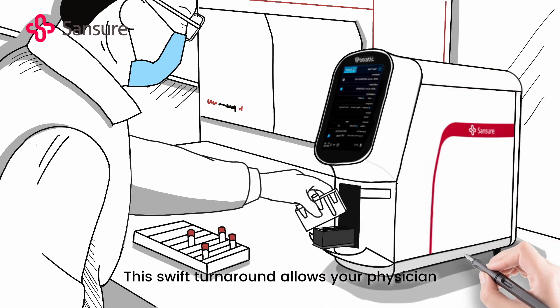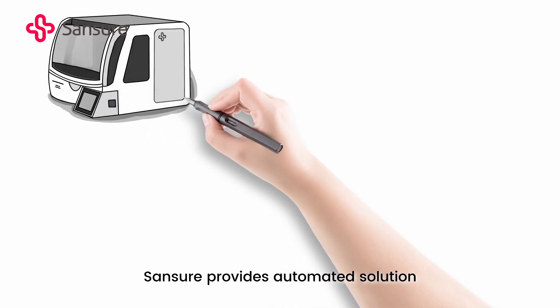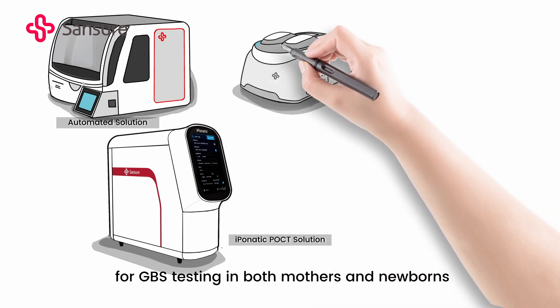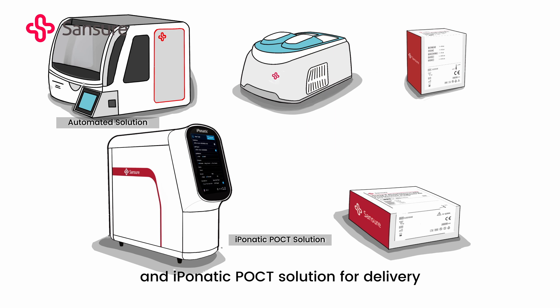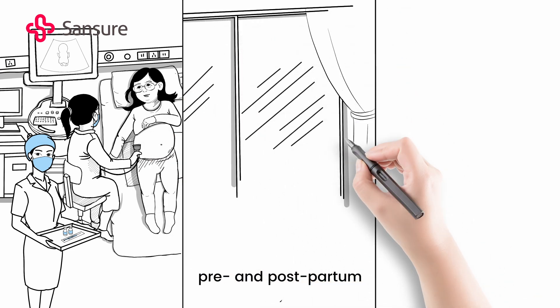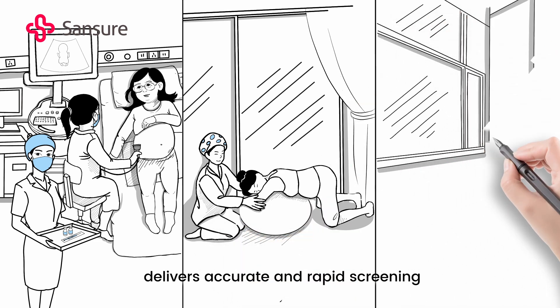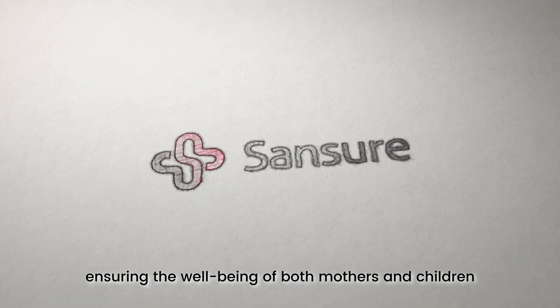This swift turnaround allows your physician to customize your medication regimen promptly and effectively. Sansure provides an automated solution for GBS testing in both mothers and newborns, and an iPonatic POCT solution for delivery. Dedicated to satisfying diverse needs throughout pregnancy, pre- and postpartum, Sansure's GBS PCR test solution delivers accurate and rapid screening, ensuring the well-being of both mothers and children.